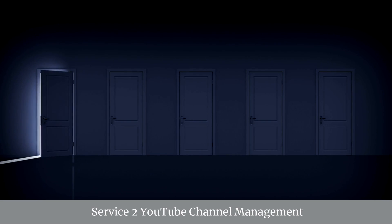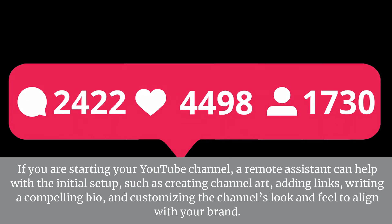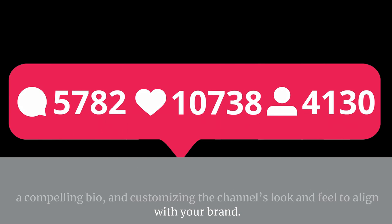Service 2: YouTube Channel Management — Channel Setup and Customization. If you are starting your YouTube channel, a remote assistant can help with the initial setup, such as creating channel art, adding links, writing a compelling bio, and customizing the channel's look and feel to align with your brand.